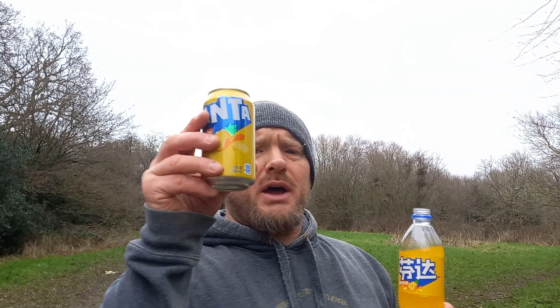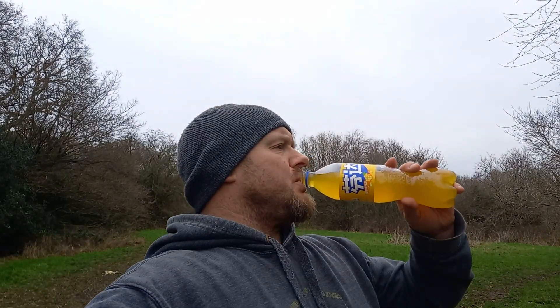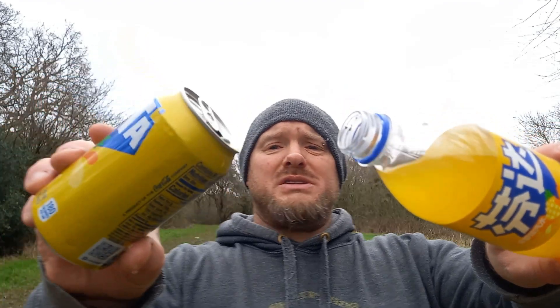This tastes more like pineapple. This tastes slightly different. Let's have a look at the colours — this is like an orange one, and this is kind of like a weak, pissy yellow one.